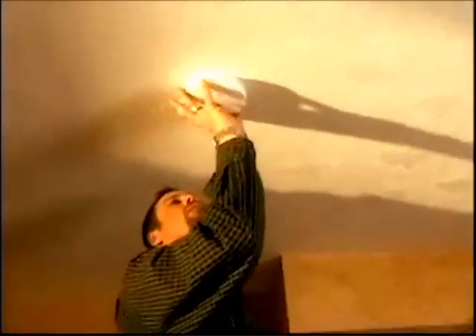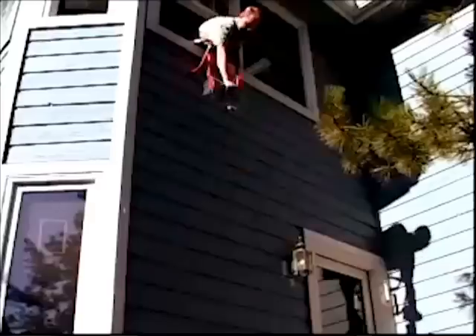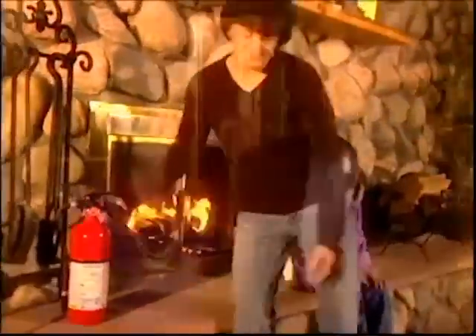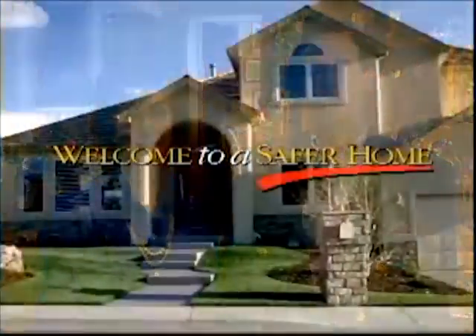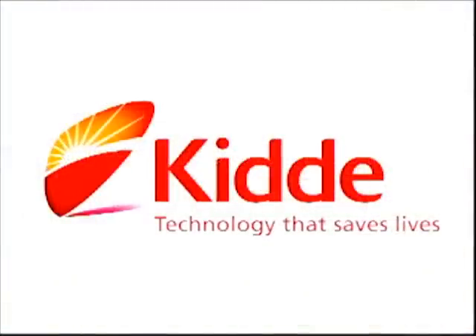It's easy to protect your family and to teach them to protect themselves. Developing and practicing an escape plan, installing smoke alarms in every room, having fire escape ladders in multi-level homes, and having KIDA fire extinguishers within reach on each level of your home can help keep you safe and prepared in the event of a home fire. Welcome to a safer home. KIDA — technology that saves lives.